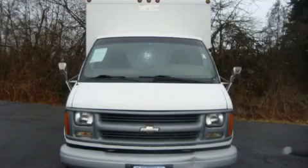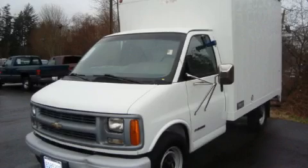The responsive eight-cylinder engine connected to a smooth shifting automatic transmission provides smooth and progressive acceleration. Contact us today and schedule your opportunity to see this van in person.